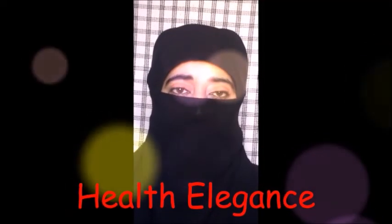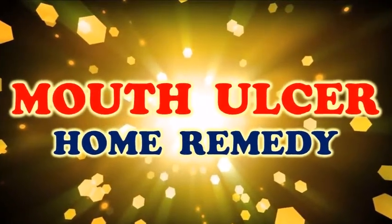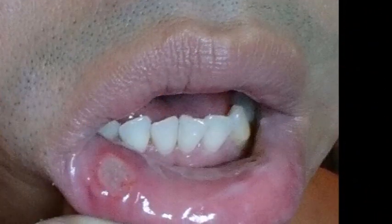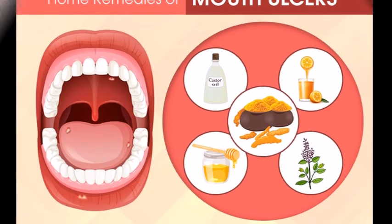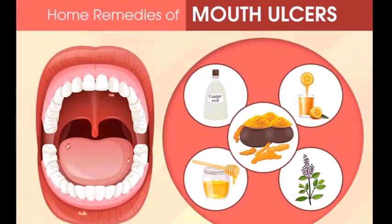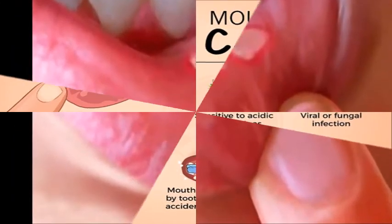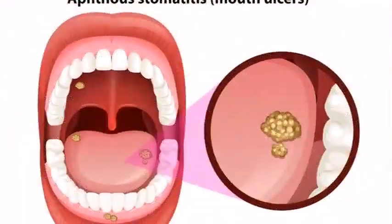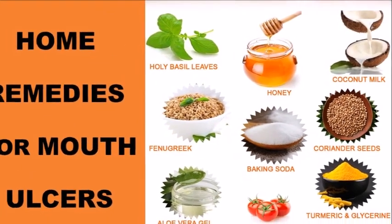Hi friends, welcome back to my channel Health Elegance. Today's remedy is to treat mouth ulcers. We have included two remedies in today's video: the first remedy is to apply on mouth ulcers, while the second remedy is to eat if you suffer from any stomach ailment causing mouth ulcers. This tip is a very effective treatment for heartburn, inflammation, acidity, and indigestion.